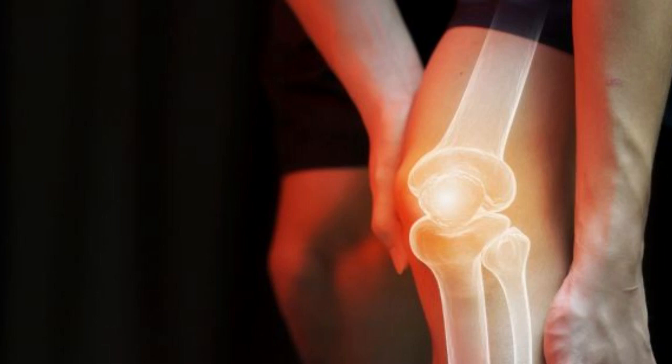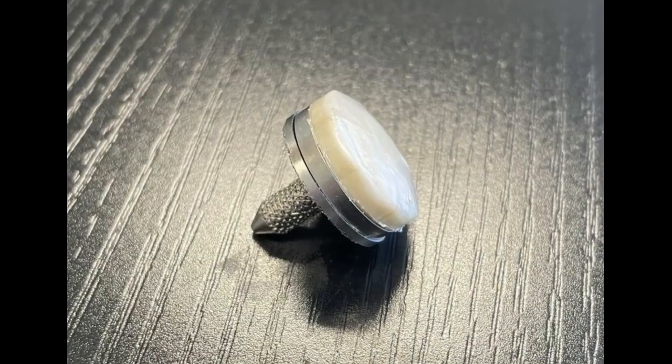The team has already made hydrogels with remarkable properties. In 2020, they reported that they had created a hydrogel strong enough for knees, which feel the force of two to three times body weight with each step. Putting the gel to practical use as a cartilage replacement, however, presented additional design challenges.